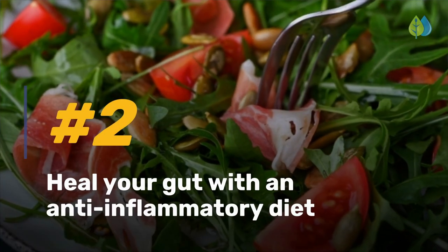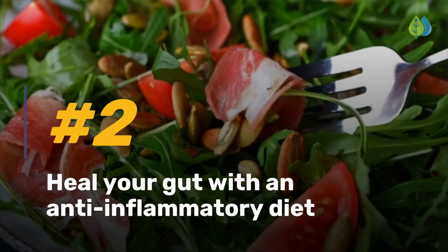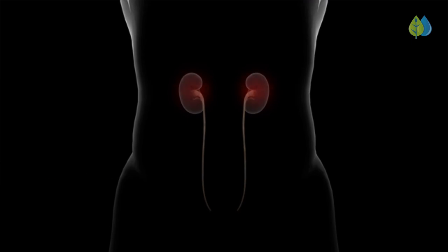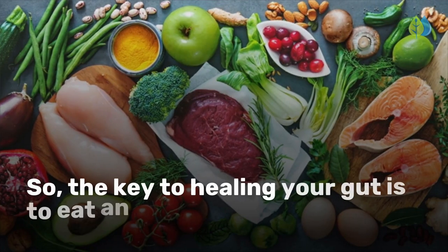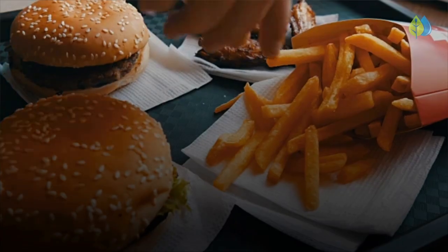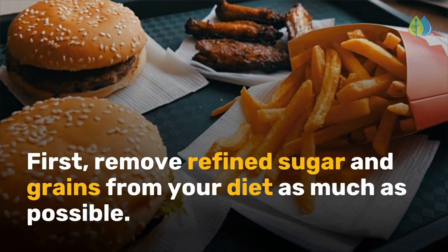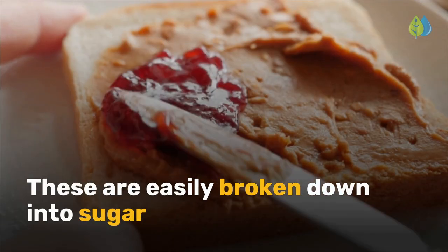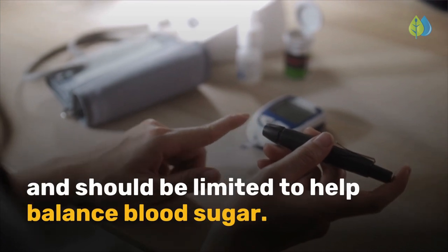Number 2 is heal your gut with an anti-inflammatory diet. Gut inflammation causes digestive tract disorders, autoimmune conditions, and brain fog. So the key to healing your gut is to eat an anti-inflammatory diet. First, remove refined sugar and grains from your diet as much as possible. These are easily broken down into sugar and should be limited to help balance blood sugar.